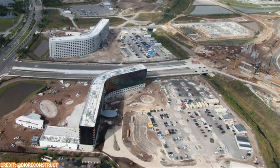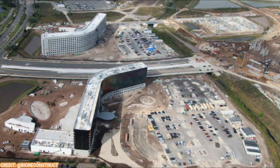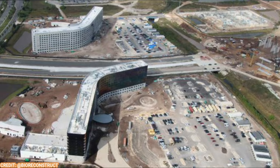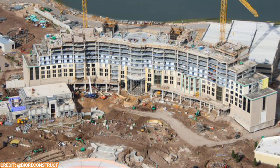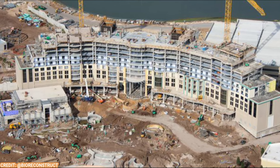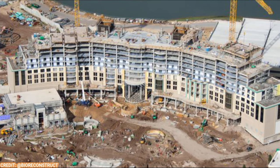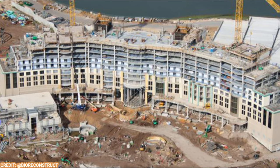Terra Luna is all built up and just waiting for its exterior panels, and its guest parking too is all good to go. Moving back inside the park to the Grand Helios Hotel — the Universal Grand Helios Hotel — lots of glass has been installed on the facades now. The first two levels appear to have glass on them, and the third level is getting its glass right now.